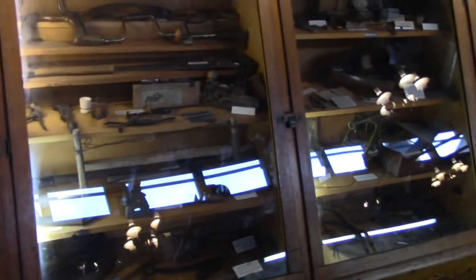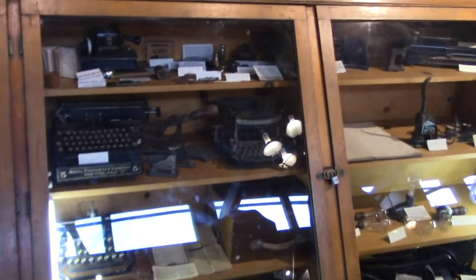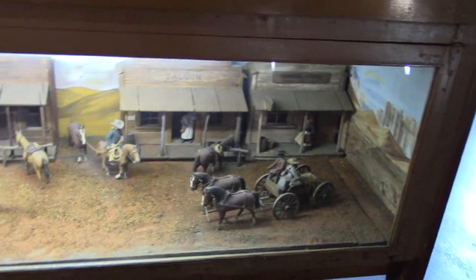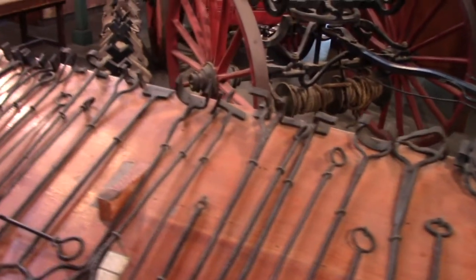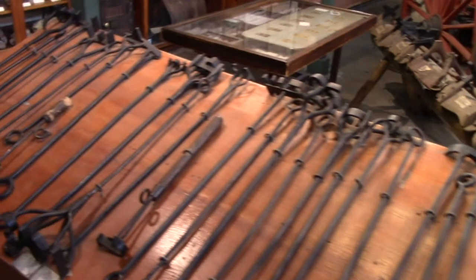There are display cases with some of the old tools - and a lot of old typewriters. Kids nowadays have no idea what a typewriter is because everything is done on a keyboard of a computer. There are different branding irons - people would brand their cattle with their ranch's name so nobody else can steal their cattle.